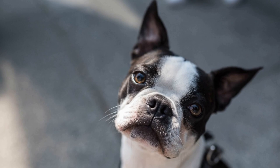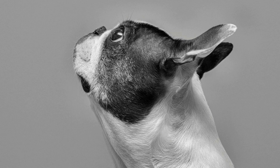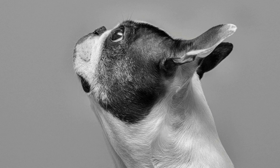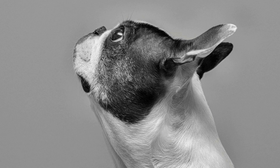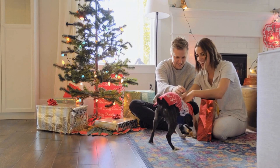Three, professional help: if you are struggling to manage your puppy's biting behavior, consider seeking help from a professional dog trainer or behaviorist who can provide specialized guidance. Four, health check: sometimes excessive biting or nipping can be a sign of a health issue. Ensure that your puppy is up to date with their vaccinations and consult a veterinarian if you suspect any underlying health problems.